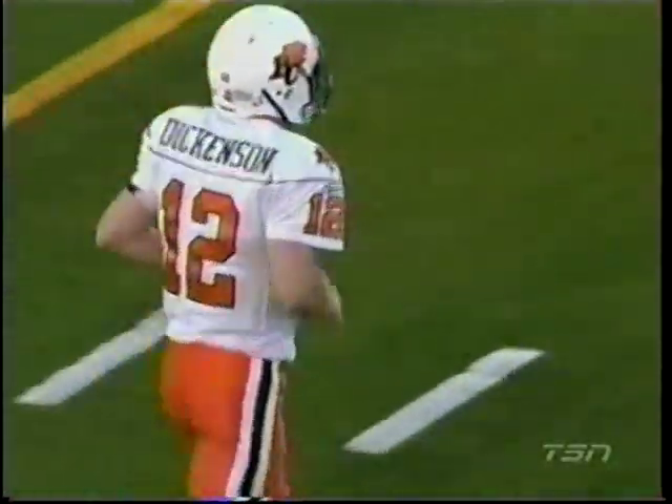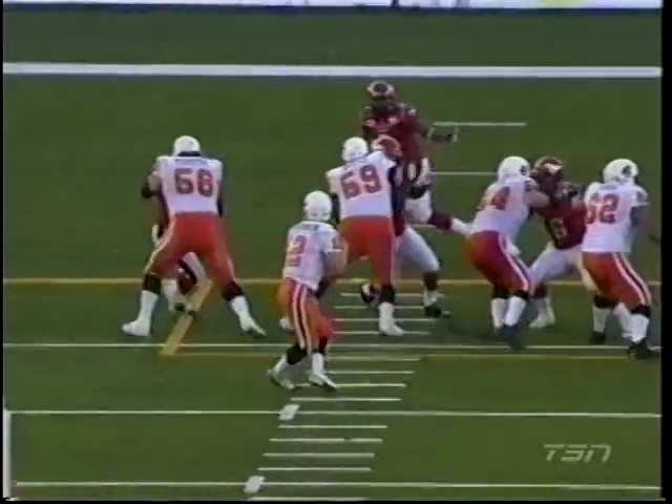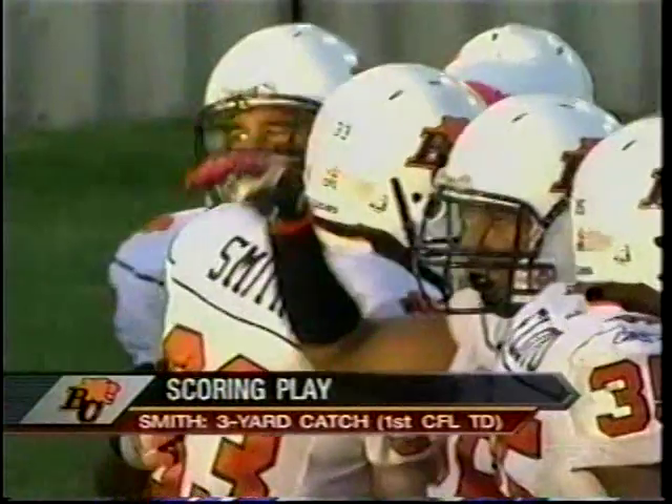He starts out in the backfield in the shotgun formation for Dave Dickinson, then he just sneaks through the line — right here in the backfield — and comes up going right out into the flat. Dave Dickinson threads the needle to get it in there. Pretty good contact as he's catching the football from Kobe Reinhardt, and he hangs on.